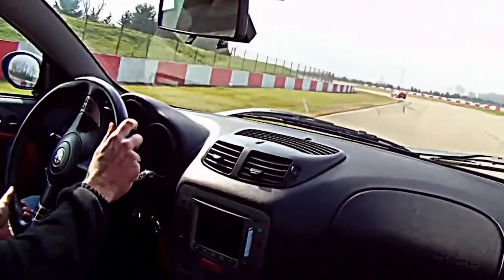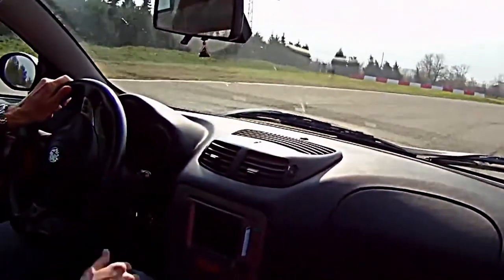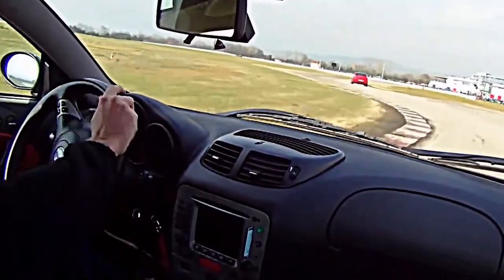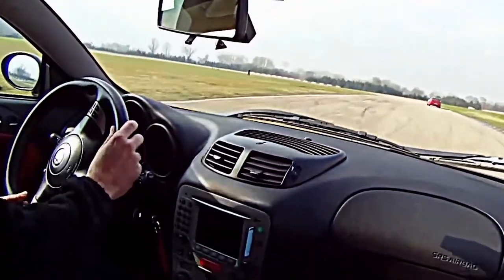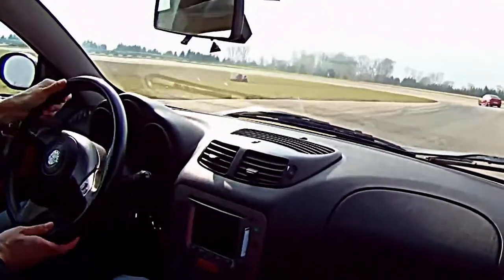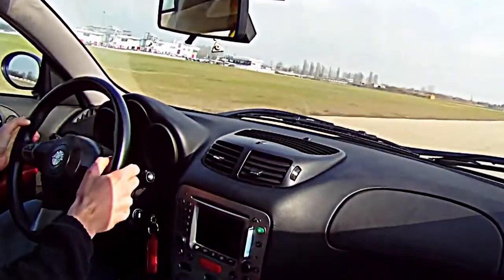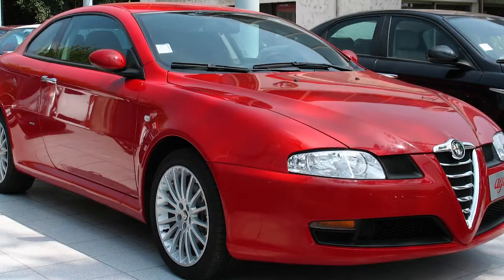The engines were four-fold: the 1.8 TS with 138 brake horsepower petrol engine; the 2 litre JTS which put out 163 horsepower; the 3.2 V6 Busso engine which gave a very healthy 237 horsepower and sounded fantastic, giving a 0–62 mph acceleration time of 6.7 seconds; and then the 1.9 JTDM diesel engine available in two flavours — 148 horsepower and 168 horsepower.